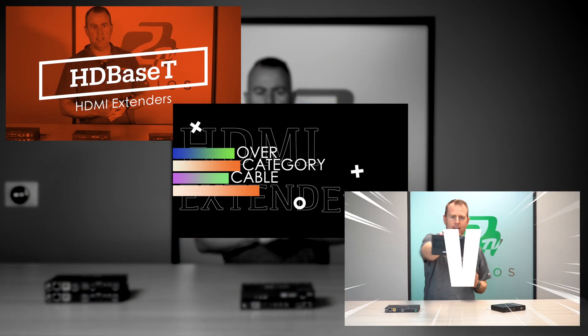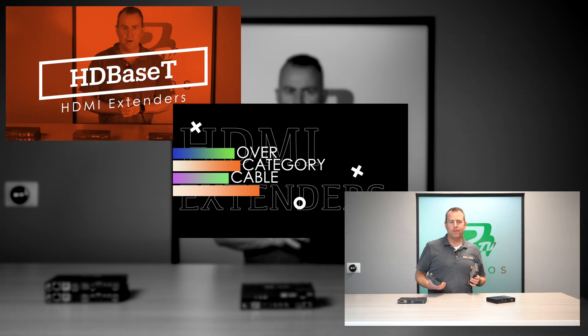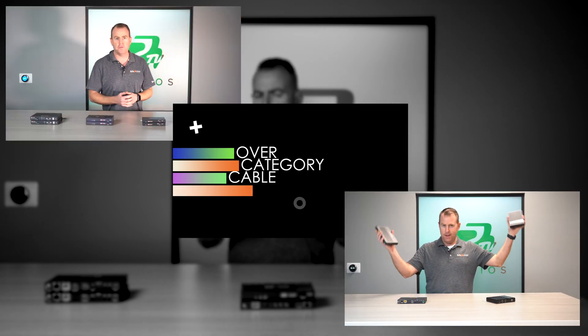Hey gearheads, welcome back to BZB TV. This is Nate from the tech support team, and today we're doing a comparison overview of what BZB Gear offers in terms of HDMI extenders over category cables. We've done a few videos recently covering each category — HDBaseT, non-HDBaseT, and KVM HDMI extenders — breaking them down by distance, accessories, and features. Today I'm going to go over everything we have and quickly break down what we offer.